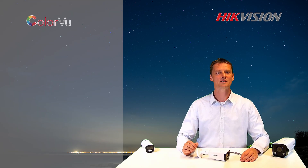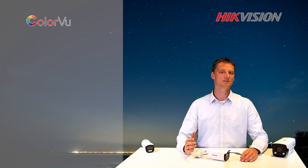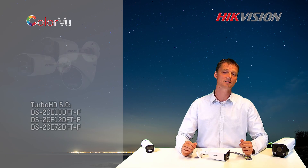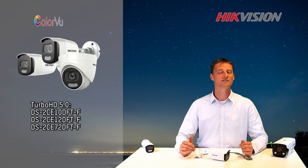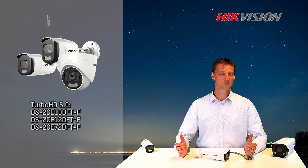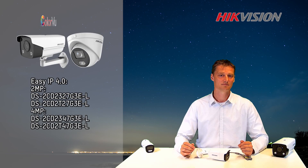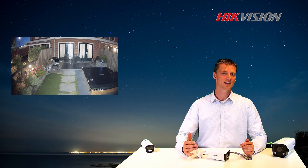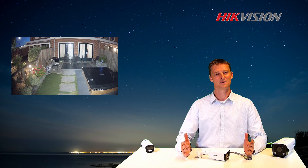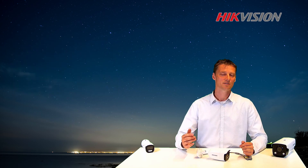An additional benefit is that an environmentally friendly warm light can be used as a security porch light. This new Color View Camera is available now in High Vision Turbo HD and Easy IP product line. So let's keep the colorful and detailed image all through the day and night. My name is Arnaud Tromp. Thank you for watching.